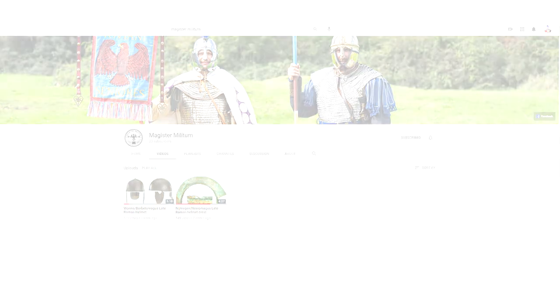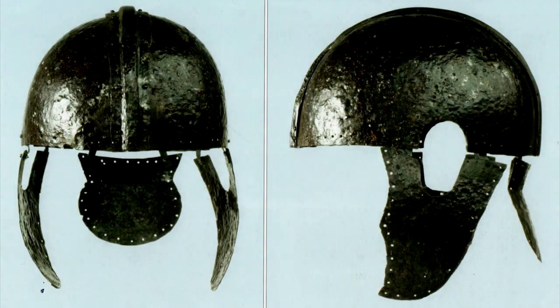Right, on with today's helmet. Today we're going to be looking at the Augst helmet, or Augusta Raurica helmet, found at the site of Augusta Raurica in Switzerland.